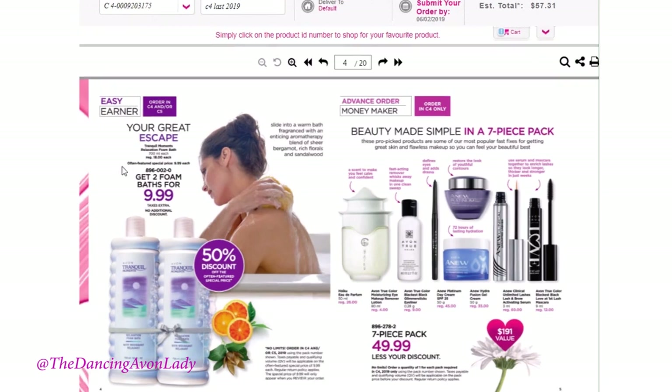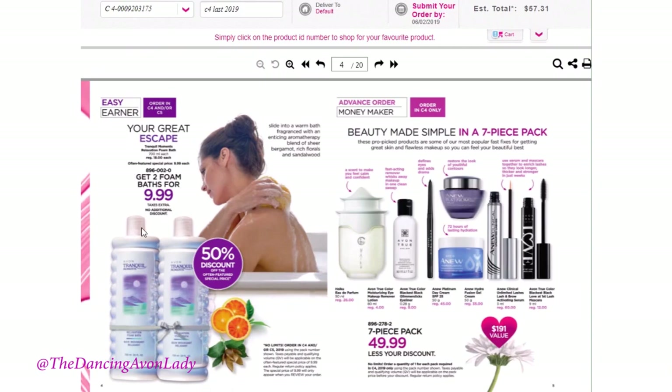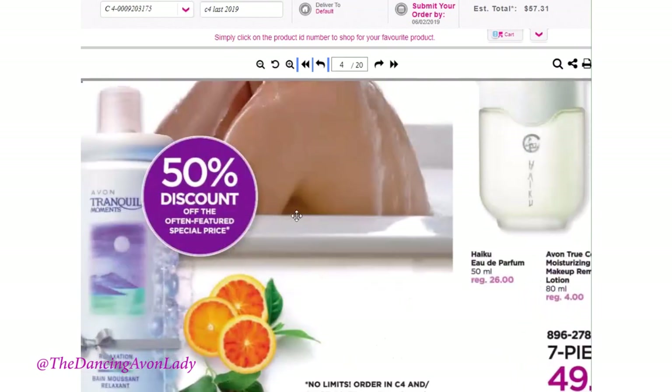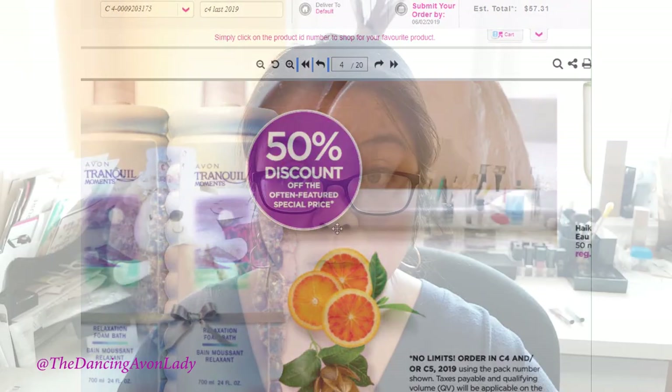So what that means is you can get two foam baths for $9.99 — taxes are on top of this because this is a deal. There are no limits, so you can order more than one in campaign four or campaign five. The taxes are on the brochure price of $9.99 each — the regular price is $18. Right now they're doing a special promotion of $9.99 each, and you can actually get two bottles for $9.99, which means if you sell both bottles, you're making 50%. What I would probably do with this deal is put it in my newsletter as a promotion: brochure price $9.99 each, but my personal special would be two for $18, so they save an extra two dollars, I still make a good profit, and my customers get a discount. It's a win-win situation.